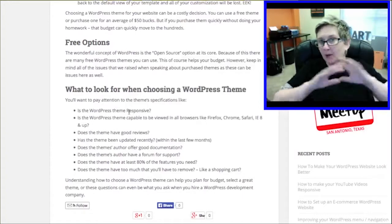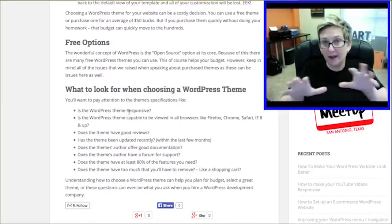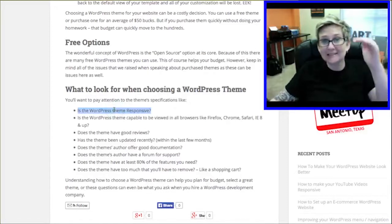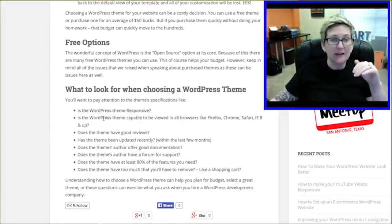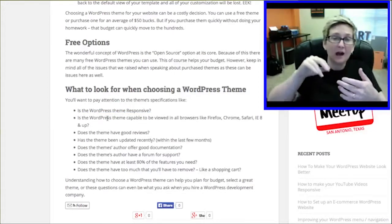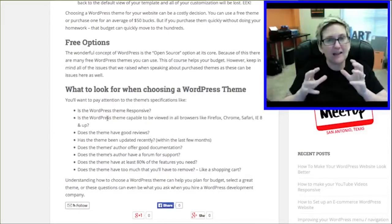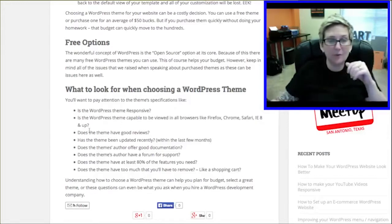Here's what you want to look for no matter what — whether you're hiring a development firm, going with a purchased theme, or using a free theme. Is it responsive? That's key right now and it has to say that in the theme specifications. Is the WordPress theme capable of being viewed on all browsers like Firefox, Chrome, Safari, Opera? Is it good on IE8? Does it go back that far? Check that because a lot of your viewers might be on older browsers — you need to be aware of that.